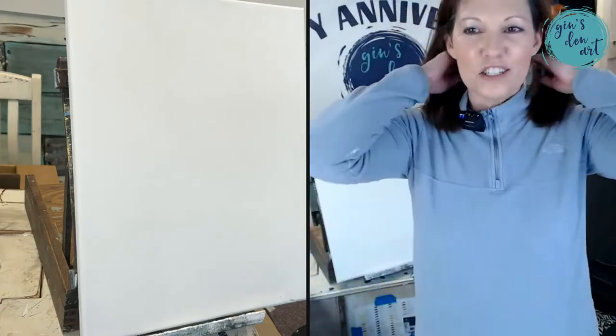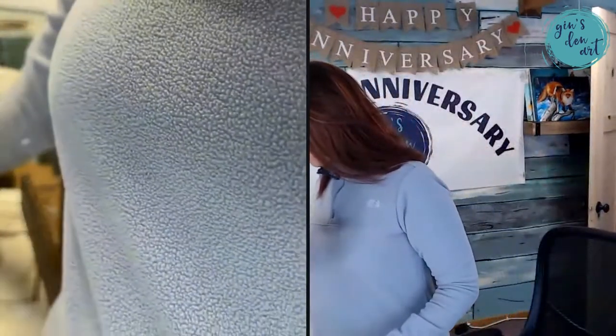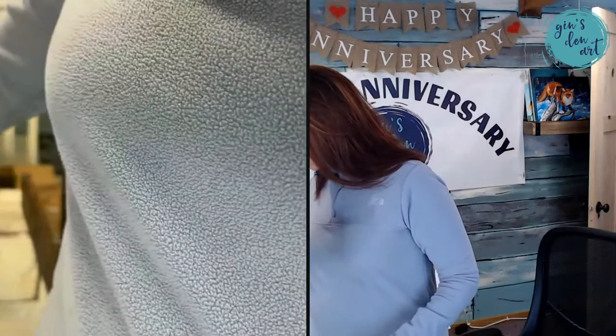Hey everybody, this is Jen with Jen's Den Art, and I'm here today just to pop in while I paint. I wanted to say hello — it's just one of those impromptu lives that I did not schedule, but I'm painting something and I thought y'all would enjoy watching. I have an order I received from my in-stock paintings.